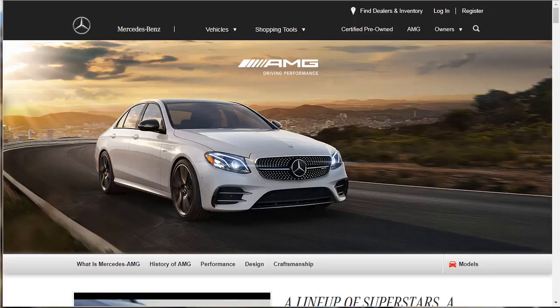Hi, welcome, thanks for joining me. On this episode of Build Drone, we're going to take a deep look at Mercedes-AMG performance vehicles. Specifically, we're going to look at what is a Mercedes-AMG, get a little bit of history, and then go right on down this page together and get a deep overview — what is Mercedes-AMG, the history of AMG, performance, design, craftsmanship, and all the models.